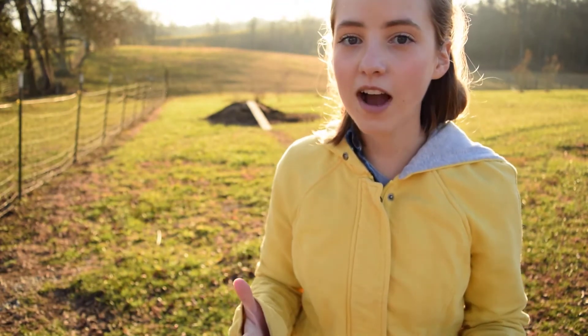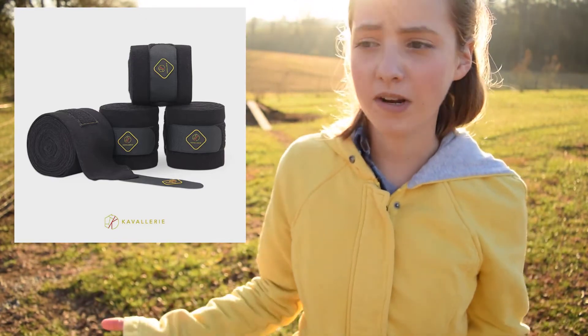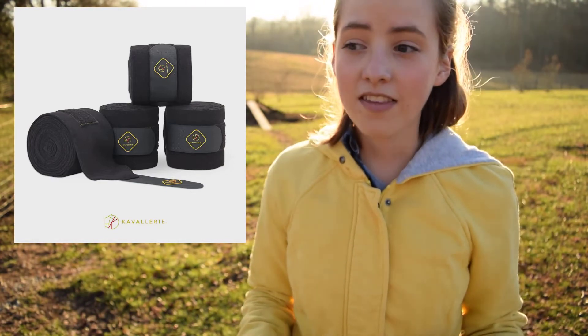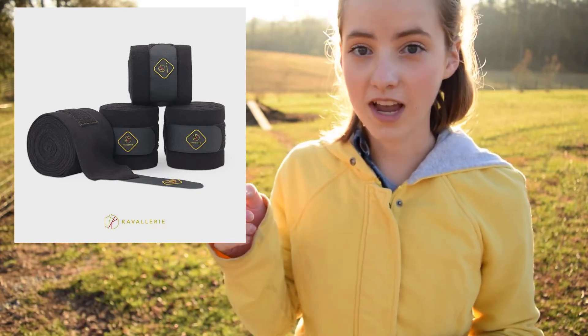I would recommend you guys get your friends some polo wraps. Polo wraps are easy to find, they're pretty versatile, everybody uses them, everybody loves them, and they come in 20,000 different colors. I just got some polo wraps from Cavallery that are super amazing — I love them and they're really classy looking. So you guys can check those out.